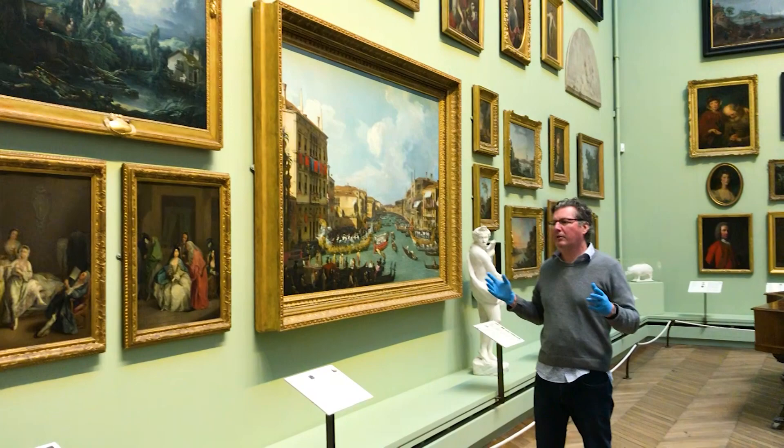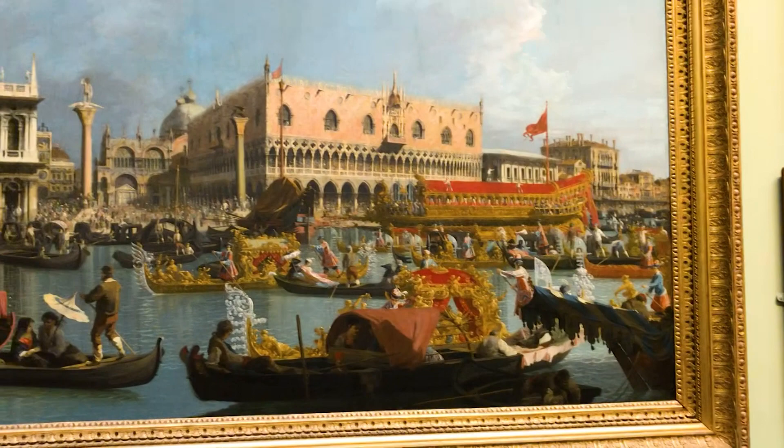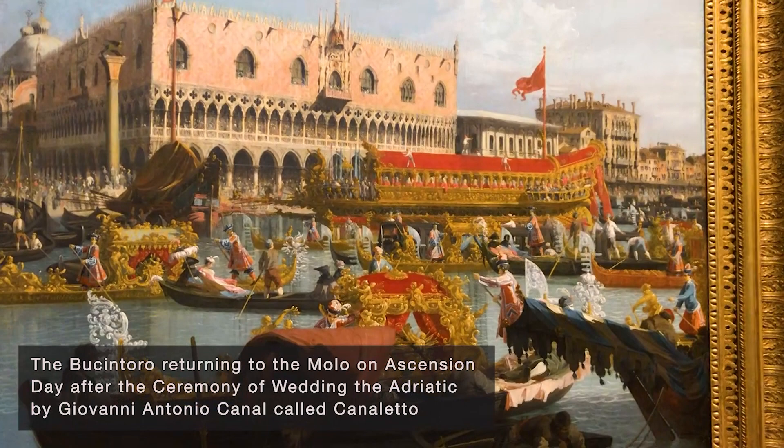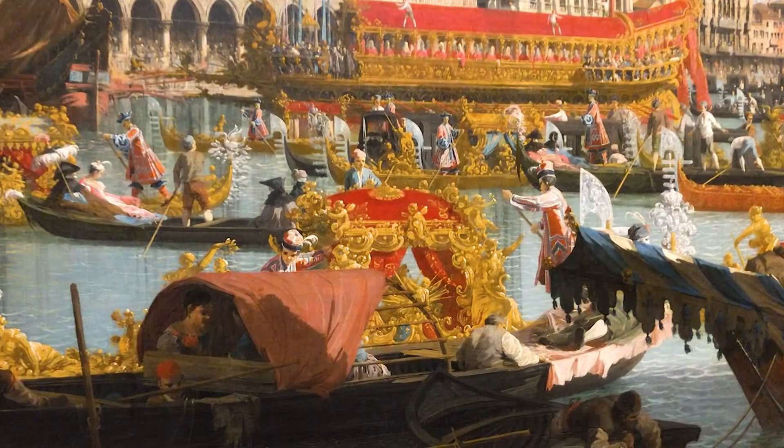In contrast to Goya's prison scene, this pair of paintings — and they are a pair — they're about celebration, and celebration in Venice in the early 18th century. They are two paintings that our visitors come to see time and time again.